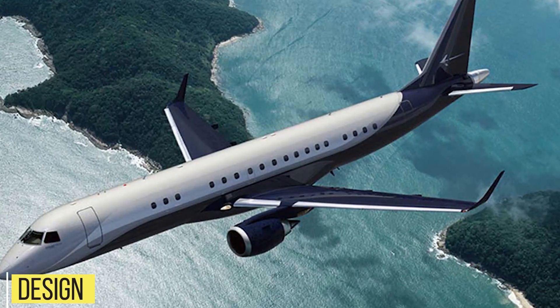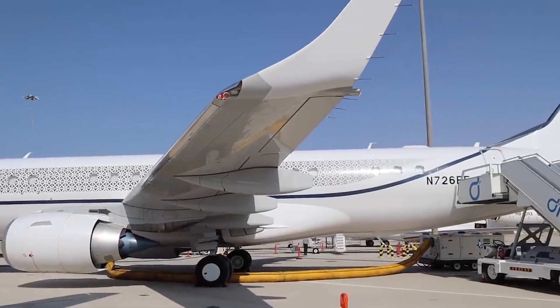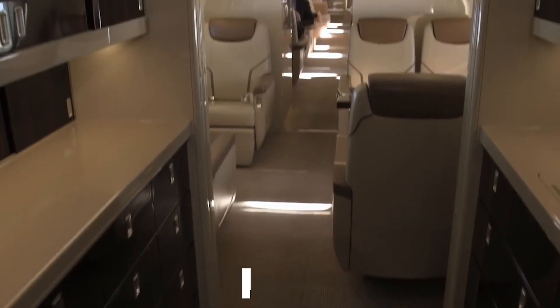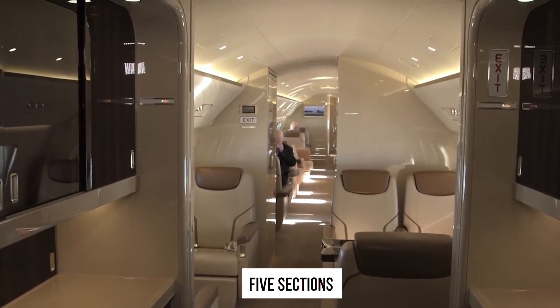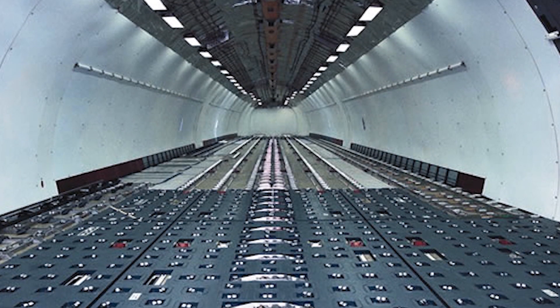The Lineage 1000E is based on the Embraer 190 aircraft. However, it has extra fuel reserves in the lower deck cargo hold capacity, which allows it to go almost twice as far as the Embraer 190. This vehicle has an opulent cabin that can be separated into up to five sections, including an extra bedroom, a bathroom with running water, and a walk-in cargo compartment in the back.